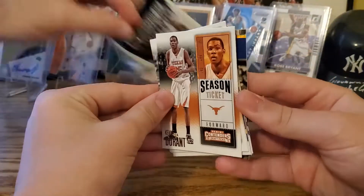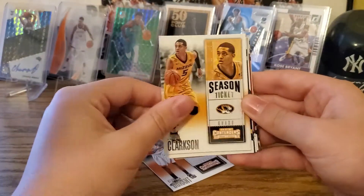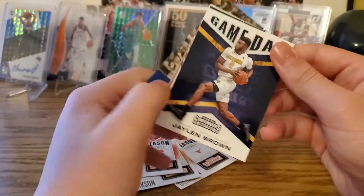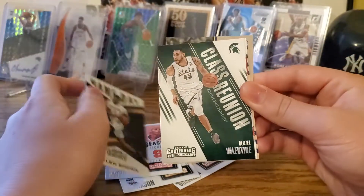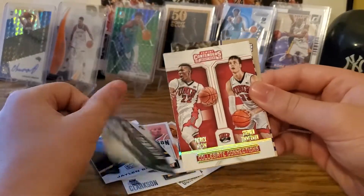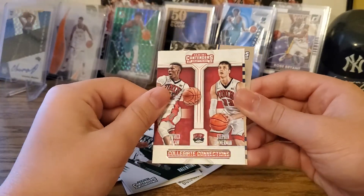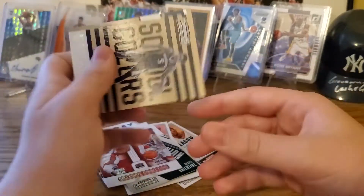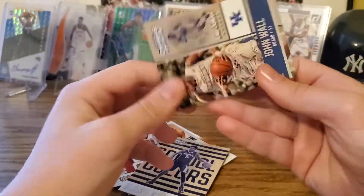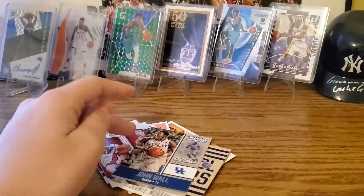What year is this again? 2016. Kevin Durant, Jordan Clarkson, Carmelo Anthony. Let's see — we have Jaylen Brown Game Day, Denzel Valentine Class Reunion, Steven Zimmerman, Patrick McCaw, Dejounte Murray, and the last one is John Wall. Old school colors.